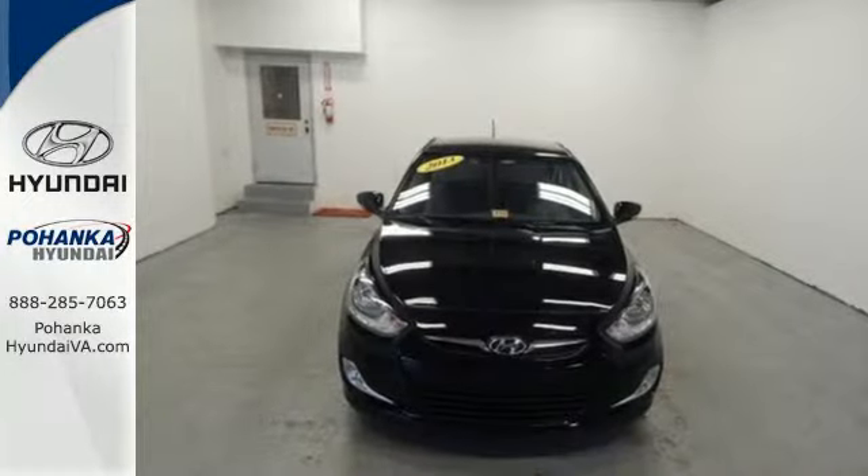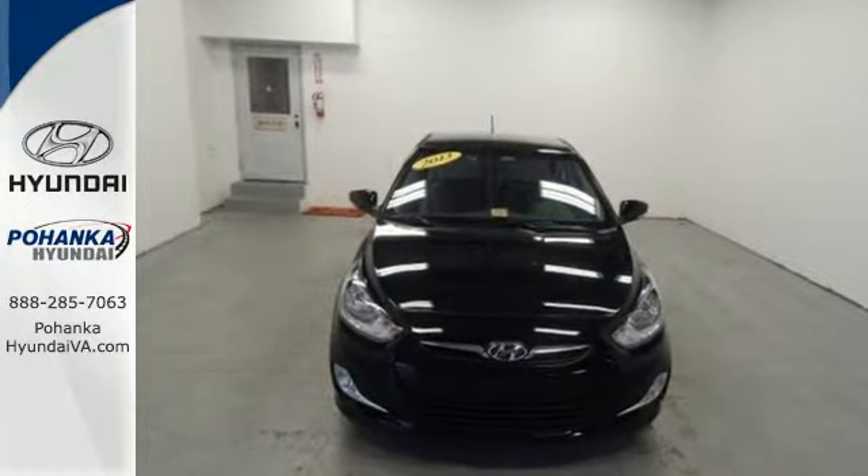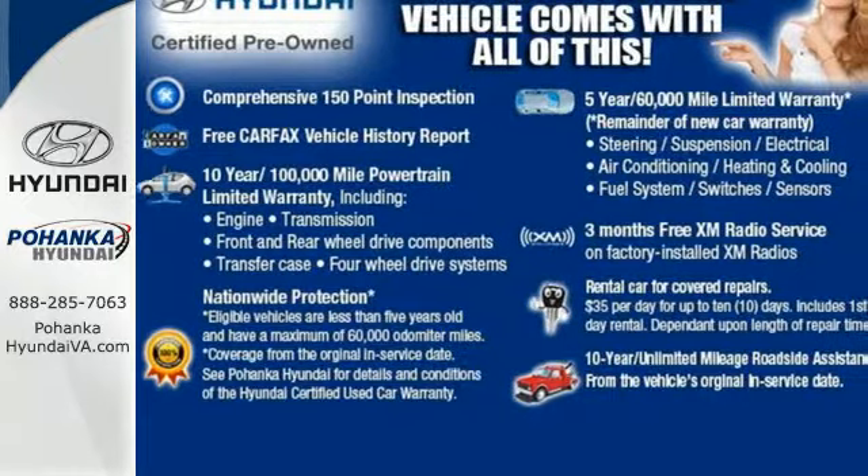Roomy, stylish and technologically advanced, it's the Hyundai Accent. Come experience it today.